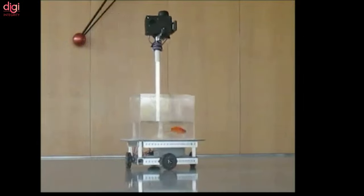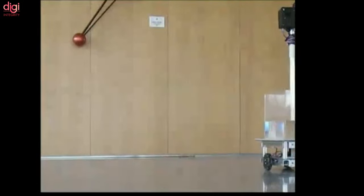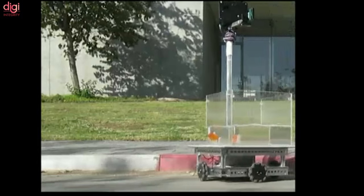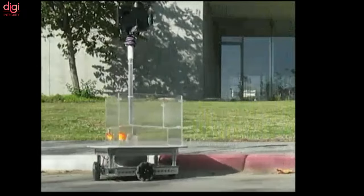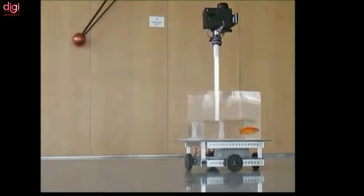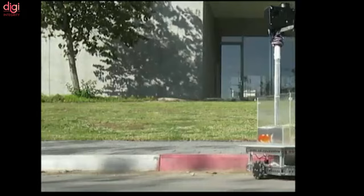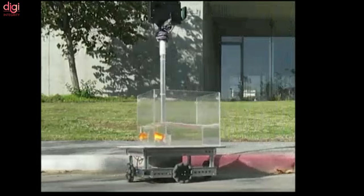A team of Israeli researchers at Ben Gurion University developed an FOV — a fish-operated vehicle. Goldfish are capable of transferring to a wholly different terrestrial environment and navigating successfully, researchers found after training fish to drive. The fish-operated vehicle is a robotic car fitted with a LiDAR remote sensing system that uses pulsed laser light to collect data on the vehicle's ground location and the fish's whereabouts inside a mounted water tank. A computer, camera, electric motors, and Omni wheels give the fish control of the vehicle.